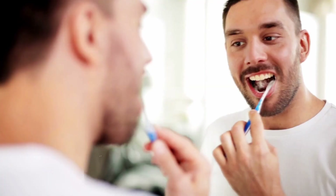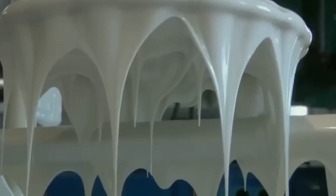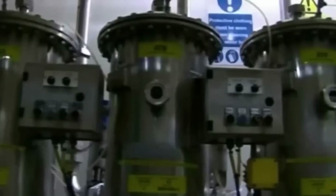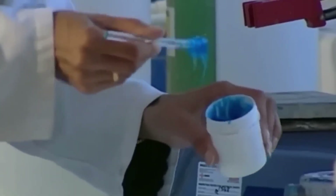Even a small mistake could change how the toothpaste feels, looks, or works. As the machine mixes, the ingredients slowly turn into a thick, creamy paste. But there's still one problem – air bubbles – which can make the paste too foamy, uneven, or ruin the texture. So the mixer uses a vacuum system to suck out all the extra air, helping the final product stay smooth, soft, and easy to squeeze. During mixing, flavors and colors are also added. For example, mint is used to make the toothpaste feel fresh, and some versions get a color like a light blue gel for whitening or red and white stripes for extra appeal.